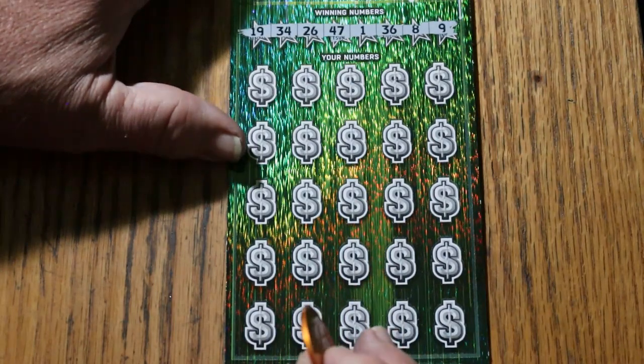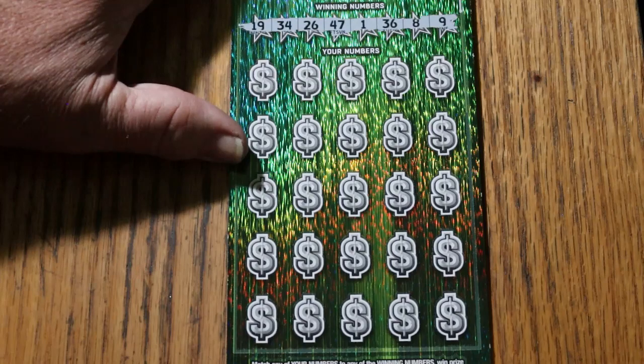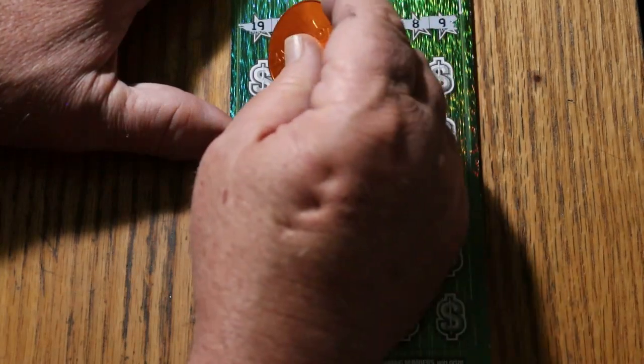19, 34, 26, 47, 1, 36, 8, and 9. And the overall odds light is lit firmly, so we are due for something.